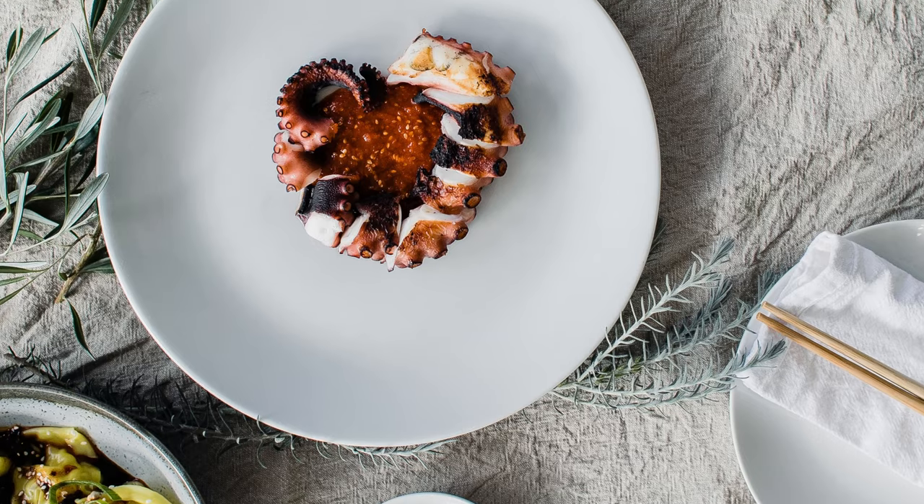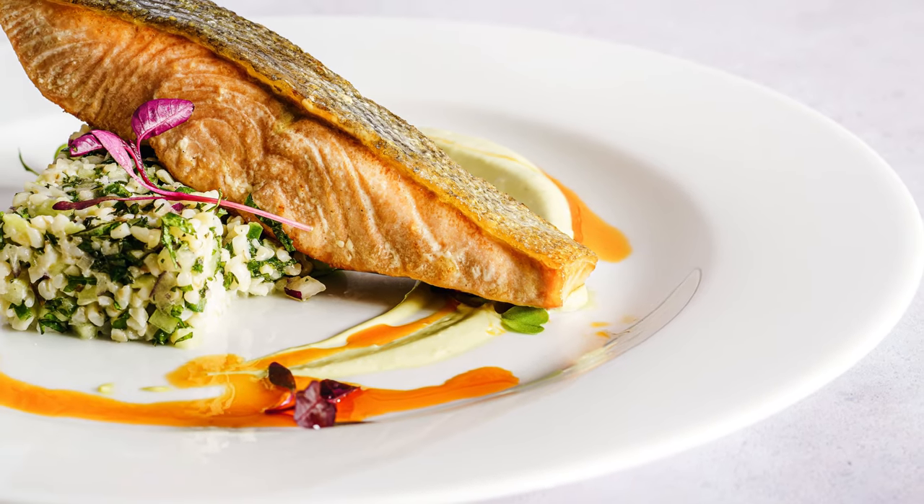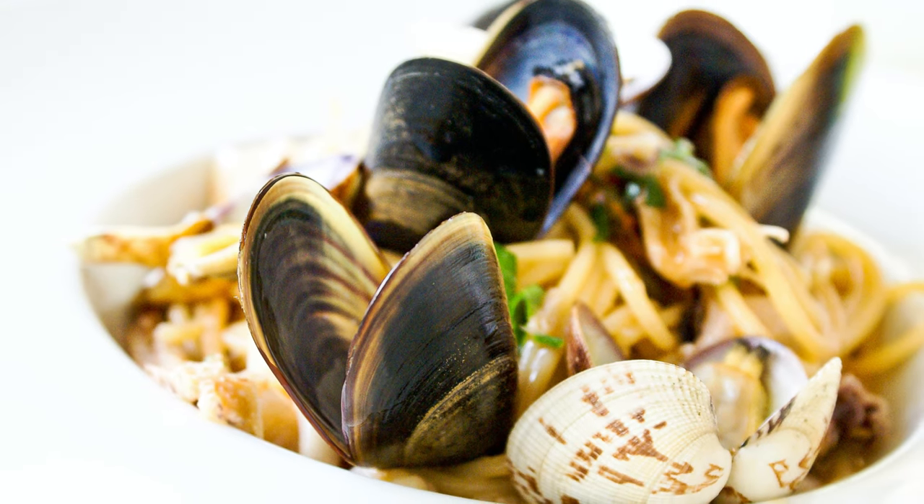I would recommend pairing this wine with some fresh salad, seafood dishes, or fleshy fishes such as halibut. Pasta in light sauces would be great too. If you wish to enjoy it with cheeses, nutty hard cheese or goat cheese will be a good choice.